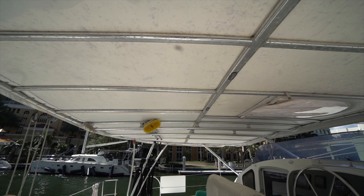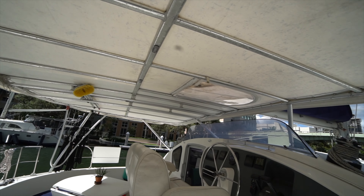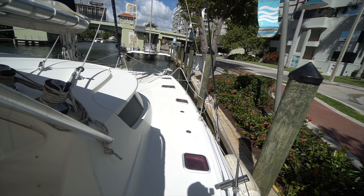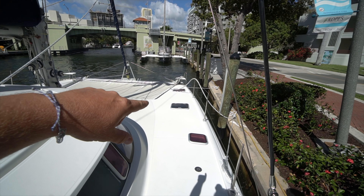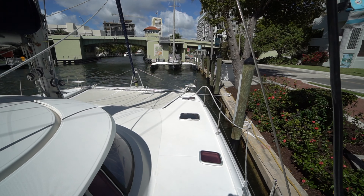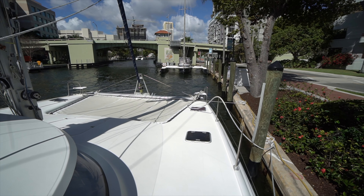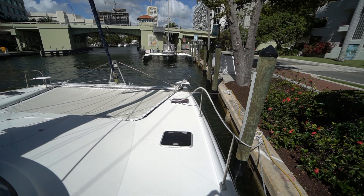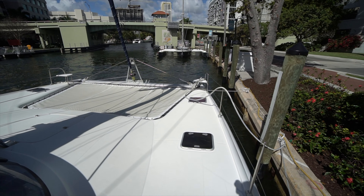Although if you did want to convert it to a hard top, it would be fairly straightforward because the structure is already there. Making our way forward — one thing I'll point out is this boat is equipped with rectangular hatches. A lot of the Fontaine Pajots in this era had those round Goiot hatches. I personally think the square Lumar hatches not only give you better ventilation, but they're a lot more serviceable as well.